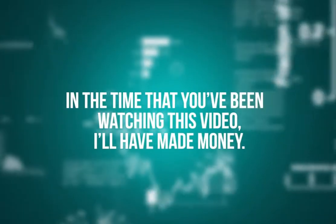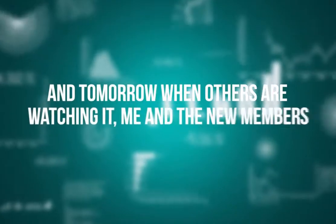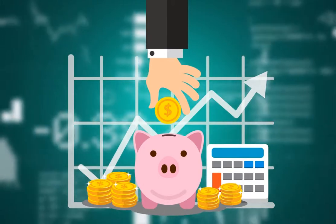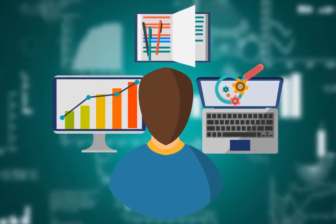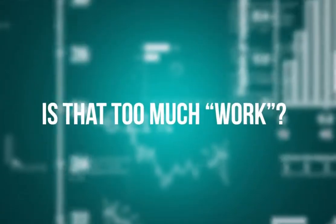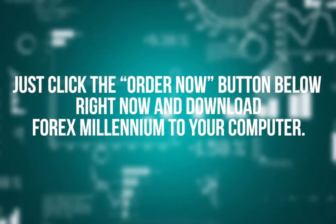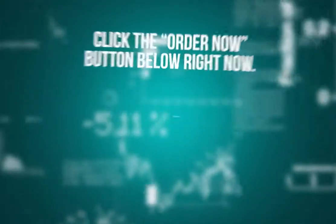In the time that you've been watching this video, I'll have made money. There will be traders who jump on this today and will make money, and tomorrow when others are watching it, me and the new members will continue making money. Why not join us? You can promise yourself that 30 days from now you can be hundreds, if not thousands, of dollars richer using a tool that requires nothing from you other than following simple on-screen instructions and a few clicks. There is nothing to think about — just click the order now button below, download Forex Millennium, and 30 days from now you will be amazed to see what your account balance will be.